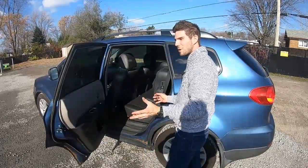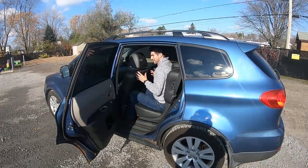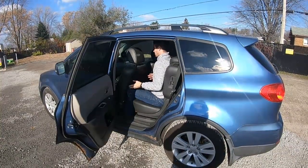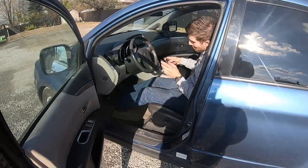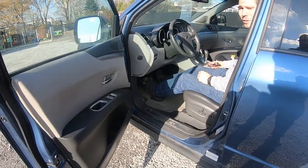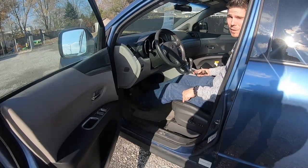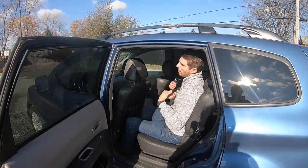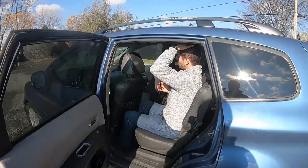Moving to seating in the back — the door opens pretty wide. With the driver seat pushed all the way back to its maximum position, there's clearly a lot of space. Once the seat is adjusted to my driving position, I have a lot of space for my legs and enough headroom.